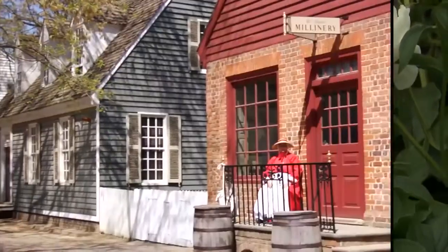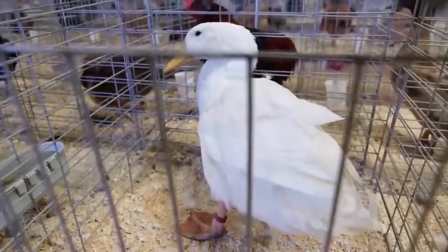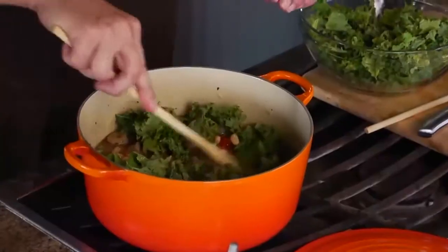Coming up, we'll visit Colonial Williamsburg to check out some time-tested growing tips, stop in at the Arkansas State Fair to pass along poultry of the past to the next generation, and we'll prepare a delicious stew using a modern version of a classic cook pot.